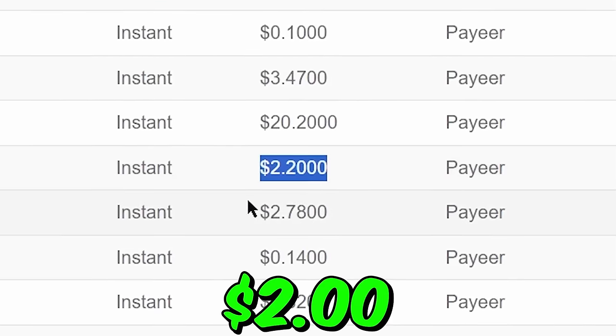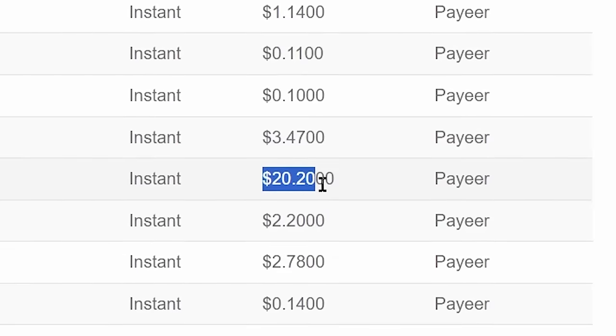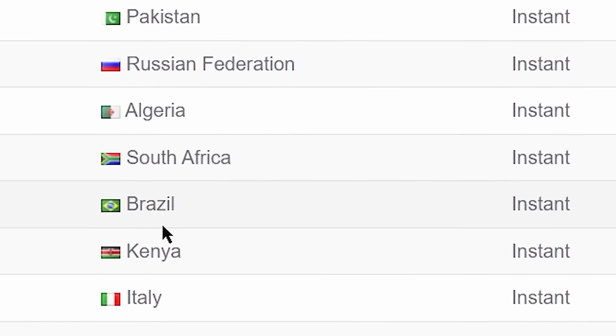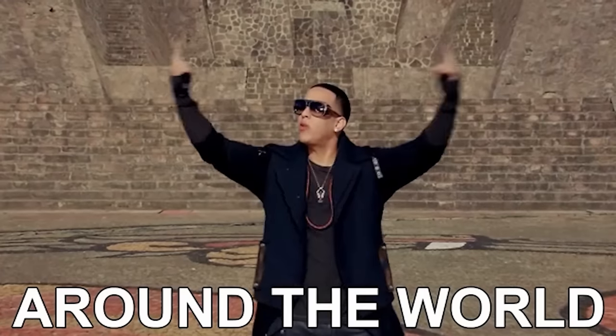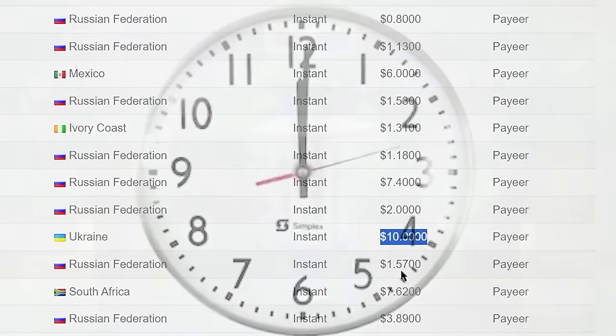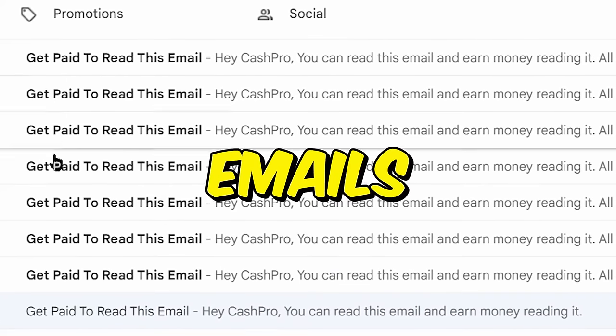If you read one email, you will earn $2. If you read 10 emails, you may get paid over $20. As you can see, people from Russia, Canada, Pakistan, South Africa, Brazil, Kenya, and different countries around the world are withdrawing over $2, over $6, and even over $10 every minute from this website by just opening and reading emails.